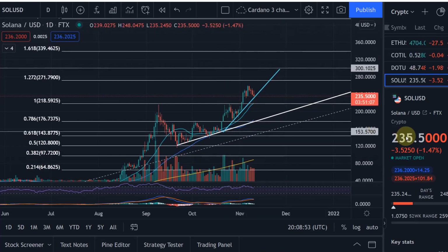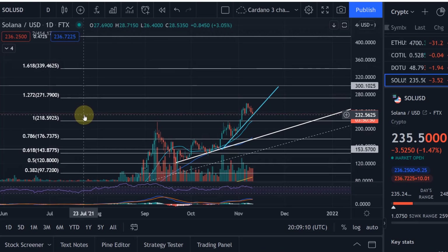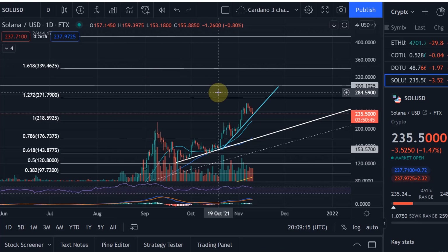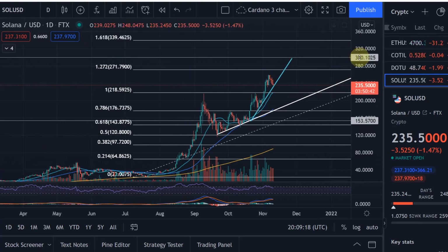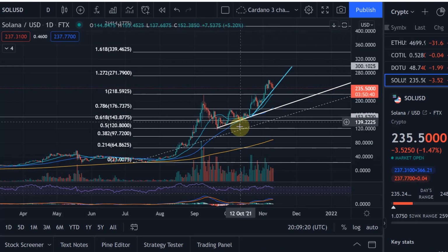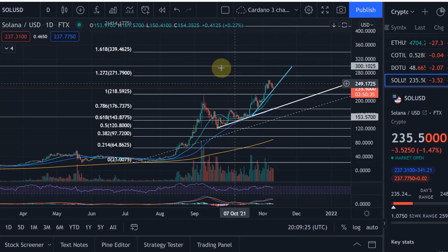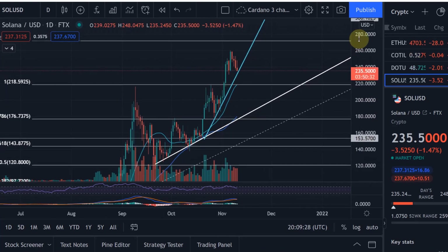Currently we're trading at $235. We already came all the way up to $260, and my next target level is the $272 level — that's the 1.272 Fibonacci extension level. After that, we can then go all the way up to possibly the 1.618. The Elliott Waves have actually allowed me to come to a somewhat different conclusion, which I'll get to in a moment. These are the main Fibonacci levels to which the price has adhered really well.